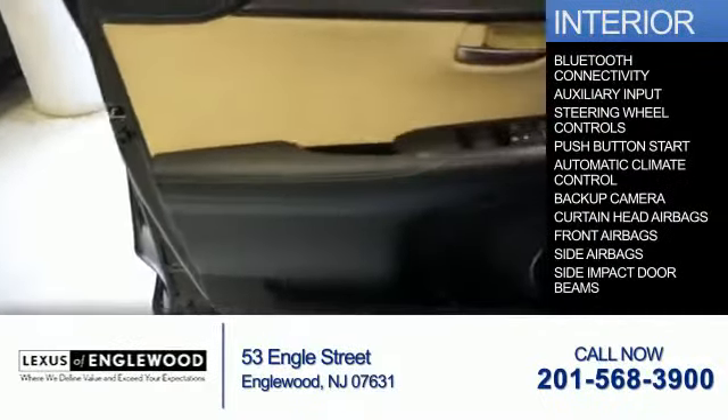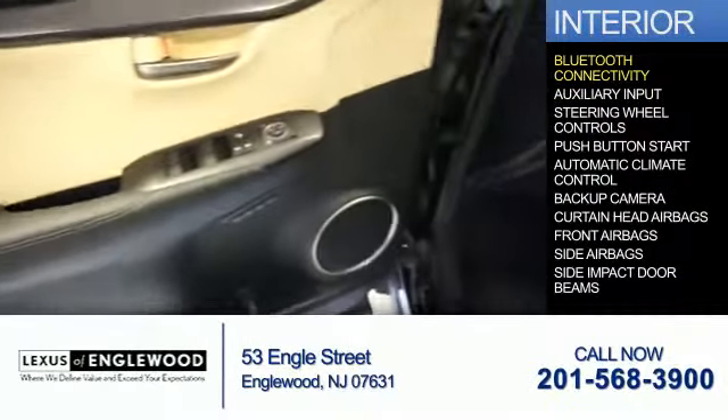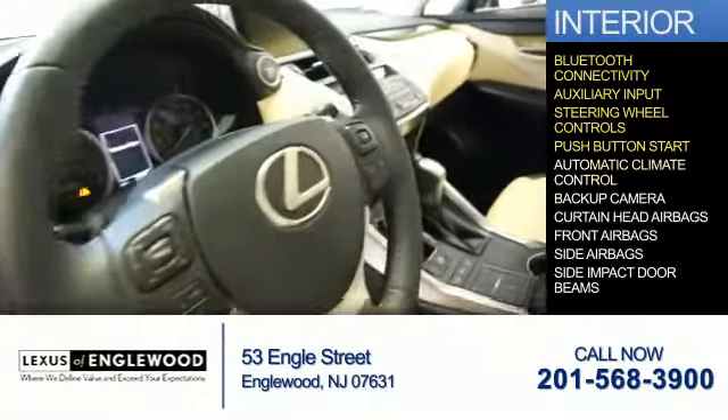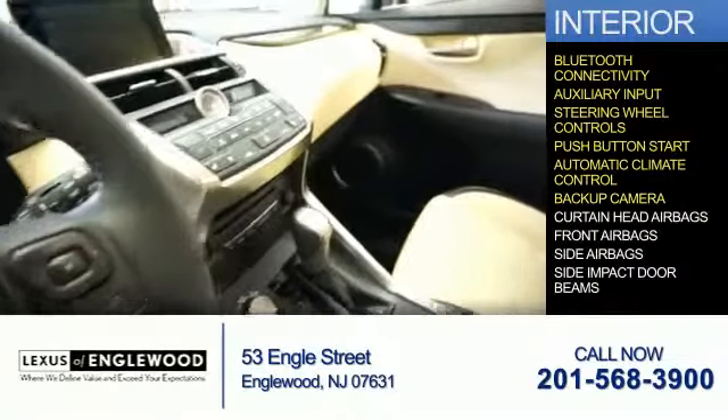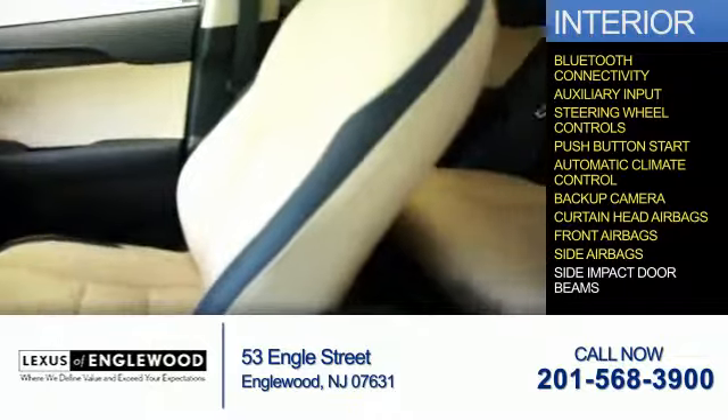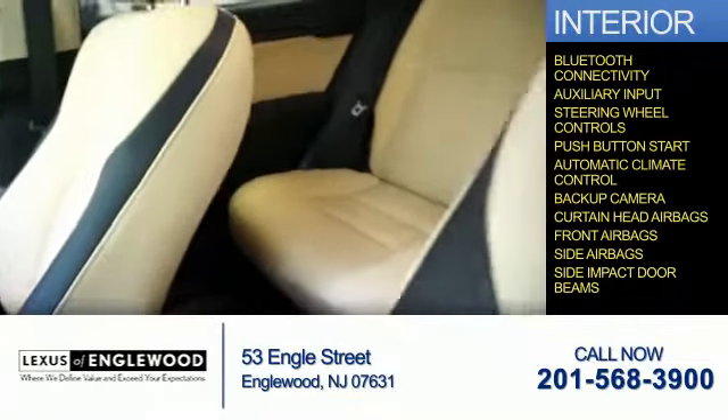Inside you'll find Bluetooth connectivity, an auxiliary input, steering wheel controls, push-button start, automatic climate control, a backup camera, curtain head airbags, front airbags, side airbags, and side impact door beams.